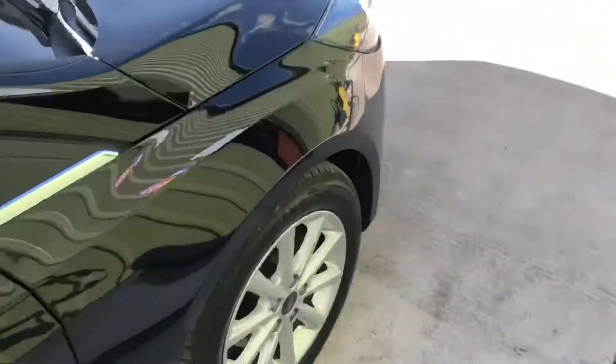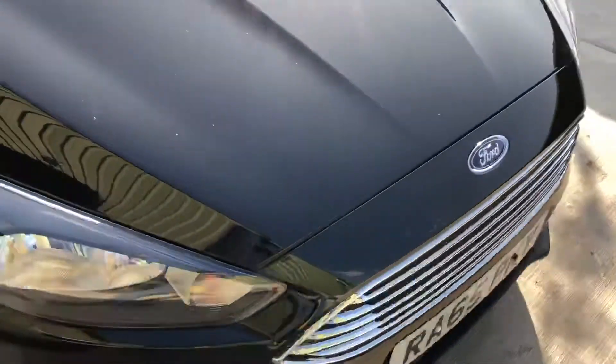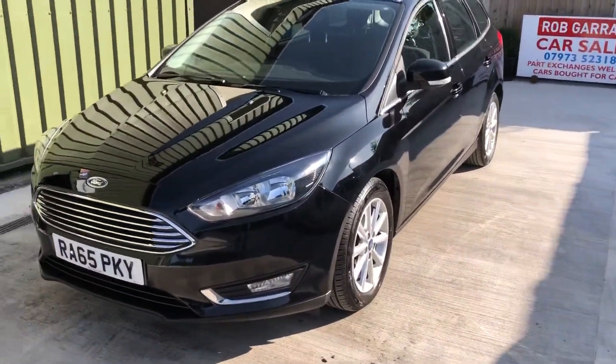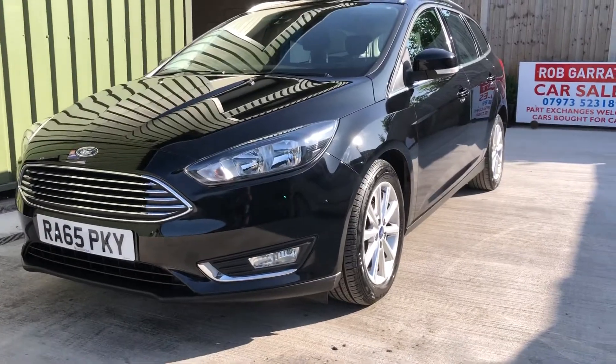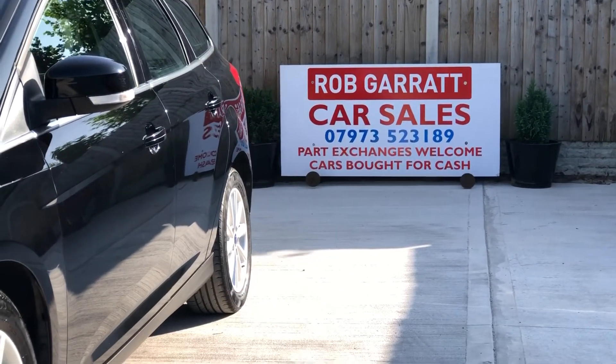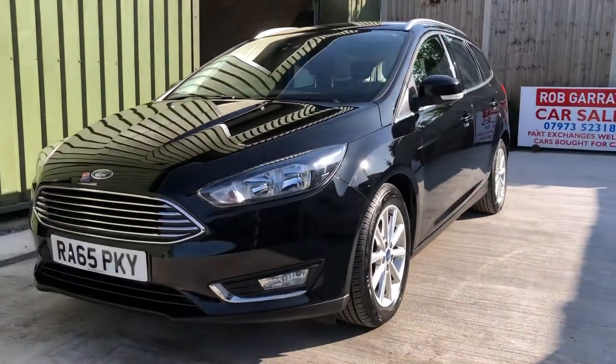So yeah, very nice looking car this one. If you're looking for a decent low mileage automatic estate, give me a shout on the usual number or drop me an email, and thank you again for watching.